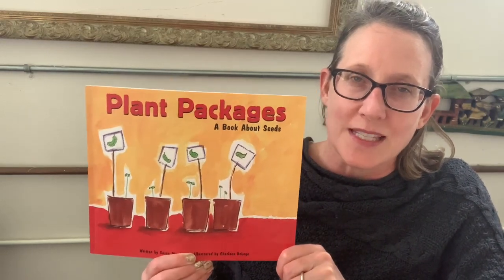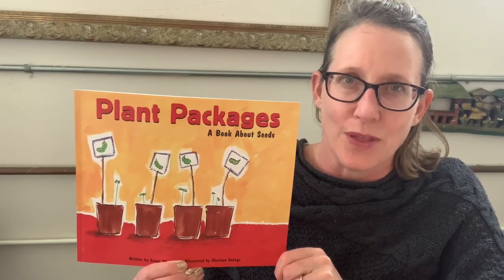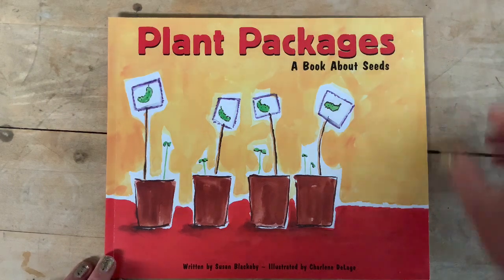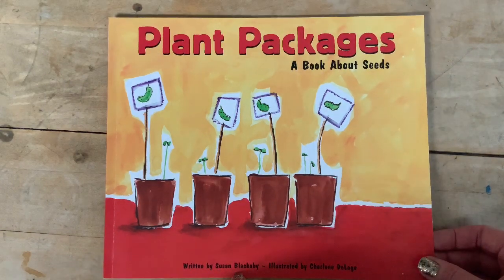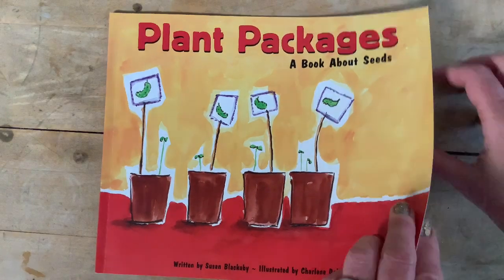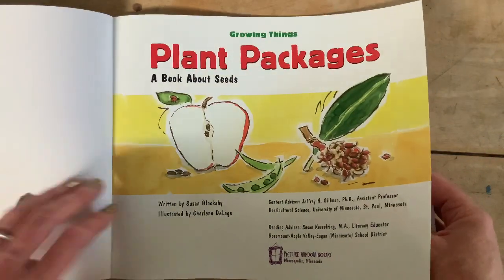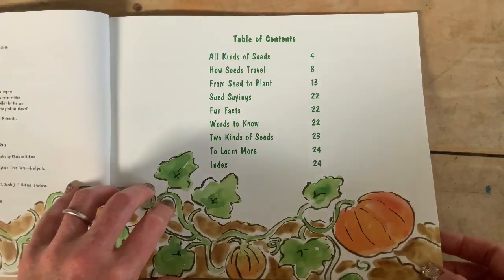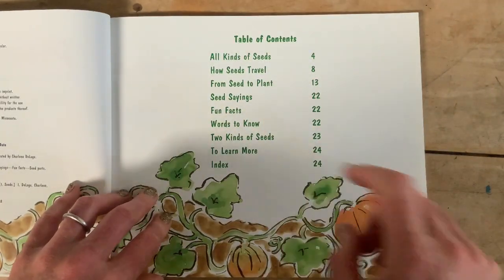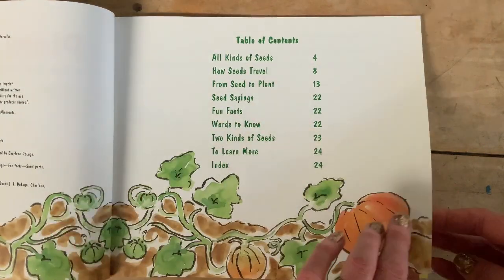I hope you enjoy the story and I look forward to hearing your thoughts. Here's Plant Packages, a book about seeds, written by Susan Blackaby, illustrated by Charlene Delage. It has a table of contents: all kinds of seeds, how seeds travel, from seed to plant, seed sayings. 'How seeds travel' is making me think of Carmela Full of Wishes.